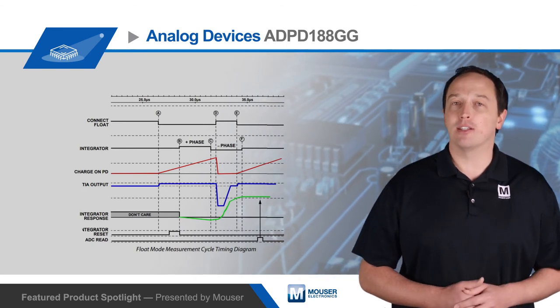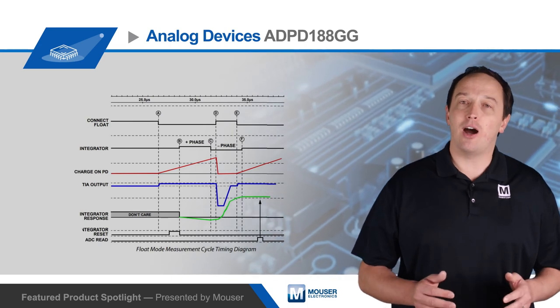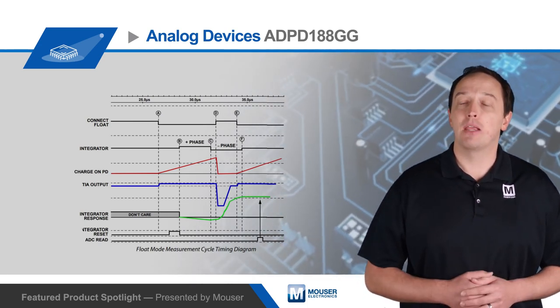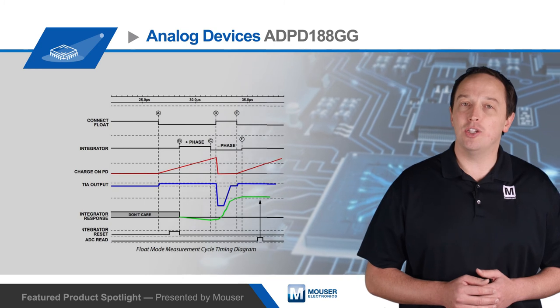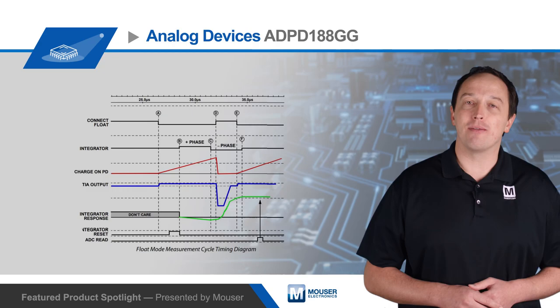This method maximizes the charge process to minimize the noise in the measurement, and designers can optimize float time and LED drive current to meet application needs. To learn more about the capabilities and flexibilities of the Analog Devices ADPD188GG Integrated Optical Module and its use in measuring biomedical signals, visit mouser.com.